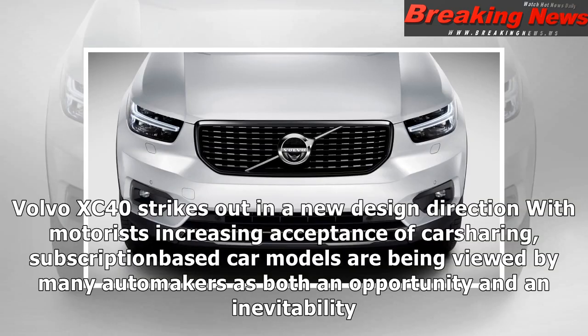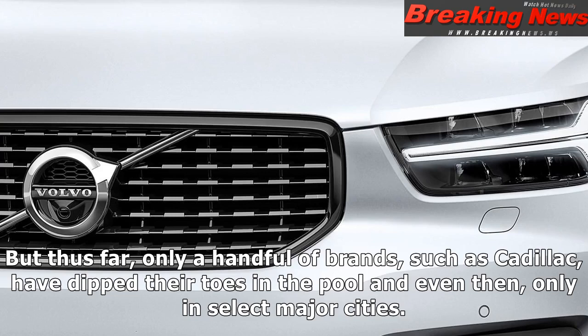The Volvo XC40 strikes out in a new design direction. With motorists' increasing acceptance of car sharing, subscription-based car models are being viewed by many automakers as both an opportunity and an inevitability. But thus far, only a handful of brands, such as Cadillac, have dipped their toes in the pool — and even then, only in select major cities.